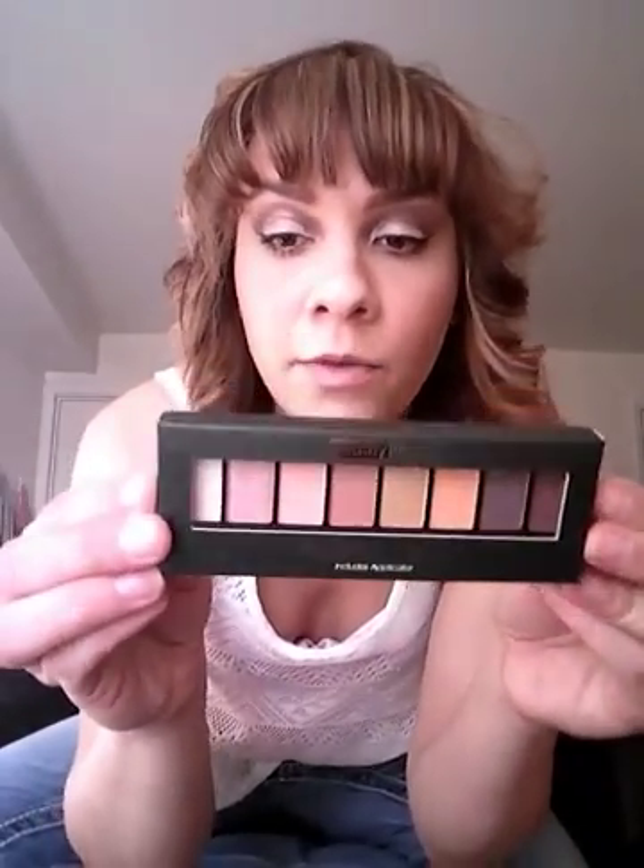I also got an amazing deal on this eye palette. Burlington has so many eye palettes, so definitely go get one there. I haven't tried it yet so I'll probably do a review on it, but I love the colors — they're absolutely beautiful. I got it for only $2.99, which was a really good deal.